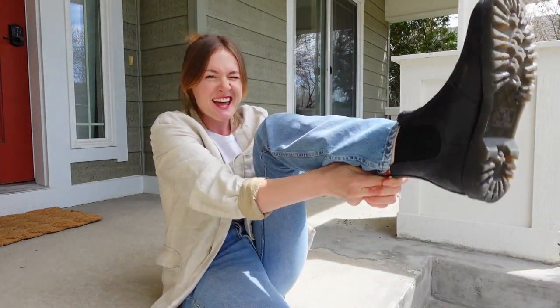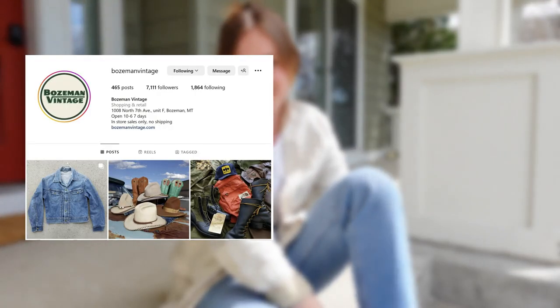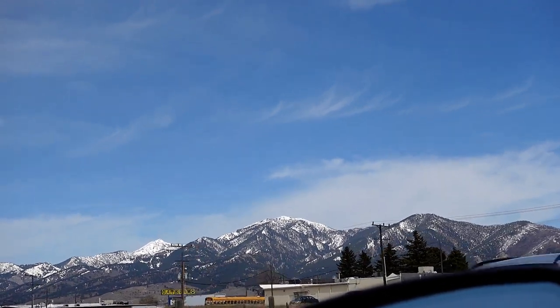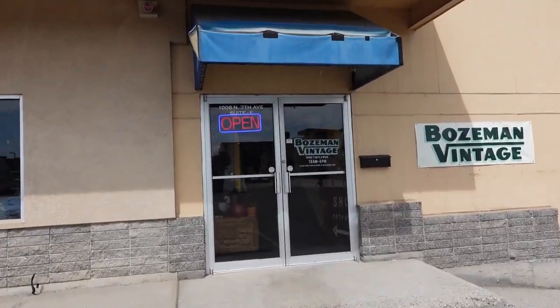Hello, welcome back to the channel. Today we are doing another thrift-with-me, a very special one because we are here in Bozeman, Montana. I'm putting my boots on and we are going to two vintage shops today — one is Bozeman Vintage and the other is Rare Bird Vintage. Let's see what we find.